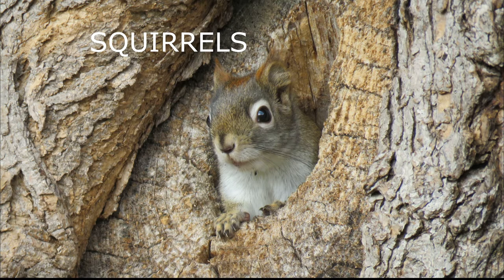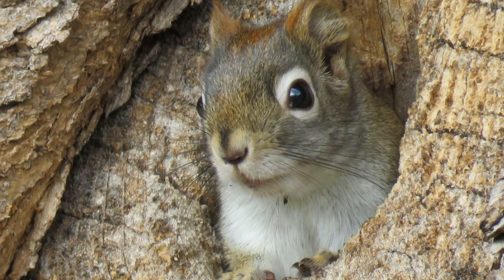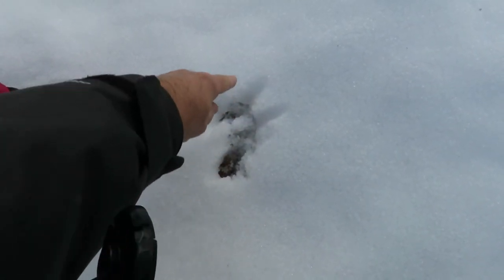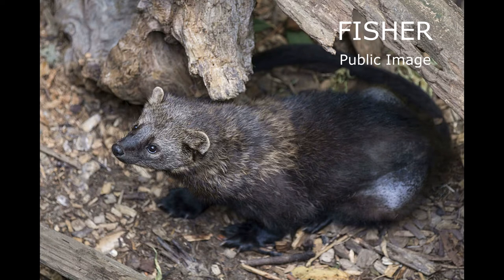Squirrels are gallopers. Their normal track patterns show the rear feet in front of the front feet in both walking and running gait. Look for four toes on the front feet and five toes on the rear feet.